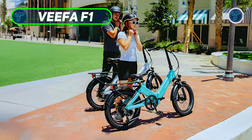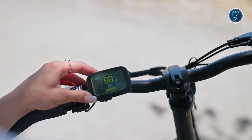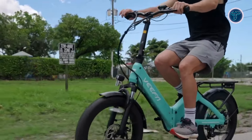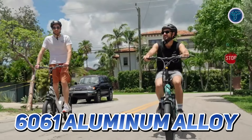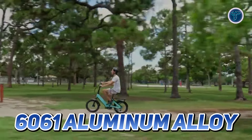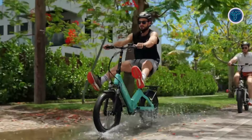Vifa F1. The Vifa F1 folding electric bike is a remarkable blend of performance, durability and convenience, making it an ideal choice for urban commuters and outdoor enthusiasts alike. Constructed from 6061 aluminum alloy, this bike is both lightweight and sturdy, ensuring it can withstand the rigors of daily use while remaining easy to carry.